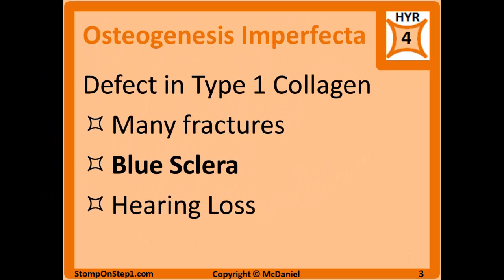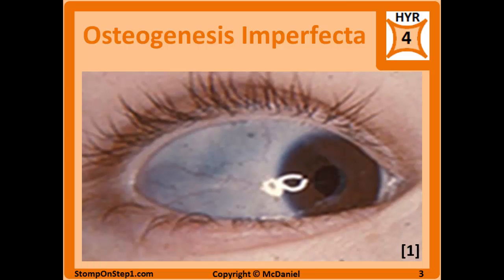As already mentioned, osteogenesis imperfecta is a defect in type 1 collagen, and it most often presents clinically with frequent fractures, blue sclera, and hearing loss. Blue sclera is one of those buzzwords — any time I see that on a test question, the first thing I think of is osteogenesis imperfecta. Here's a picture giving you an example of what it would look like.